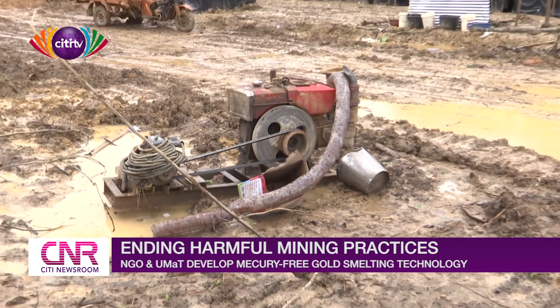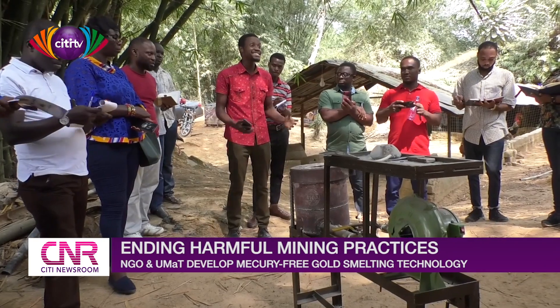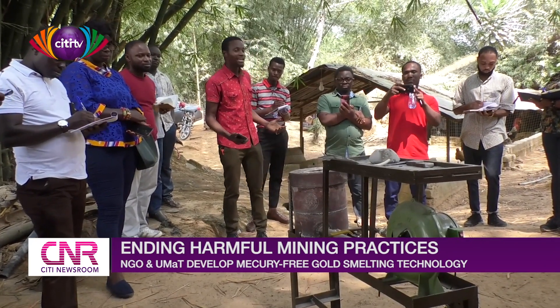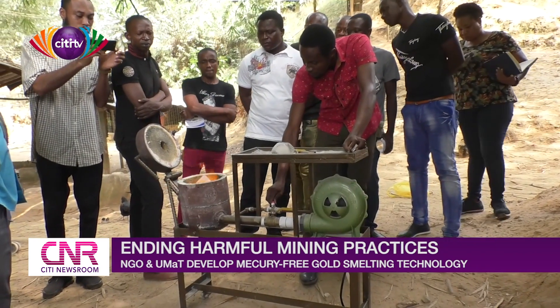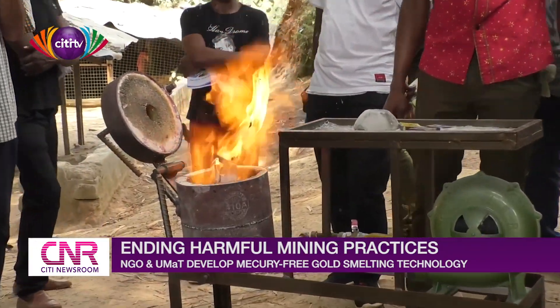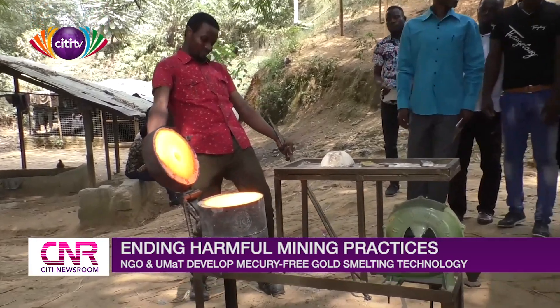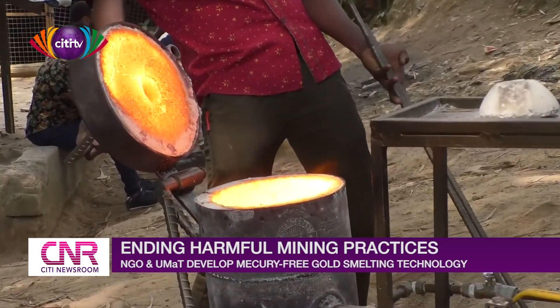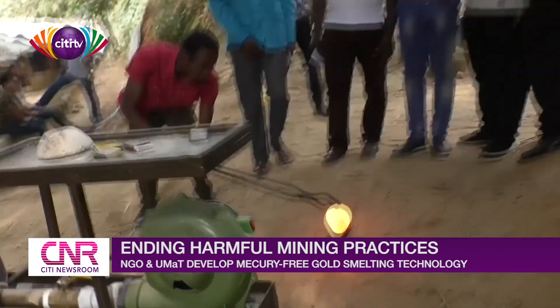To address the pollution to the environment and to the health of miners, Friends of the Nation, supported by the U.S. Department of State, have collaborated with researchers at the University of Mines and Technology to introduce a mercury-free gold smelting technology to 30 artisanal gold miners, officials of the Environmental Protection Agency, and the Minerals Commission after a two-day training on the technology in Takwa.